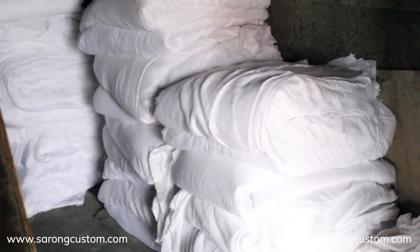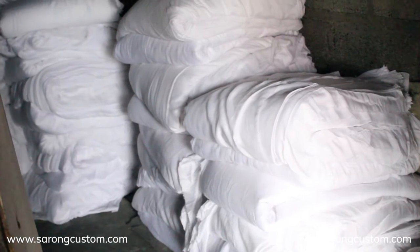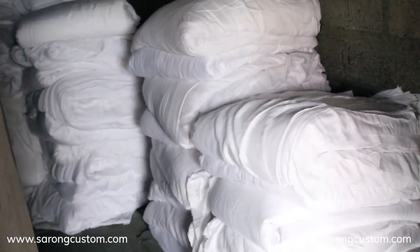Hello everyone. In this video, we would like to explain to you about rayon fabrics that we use to make our beachwear products.